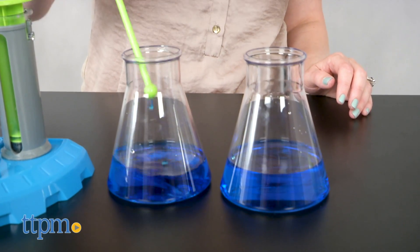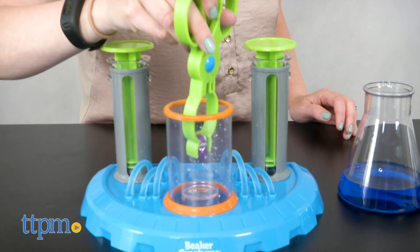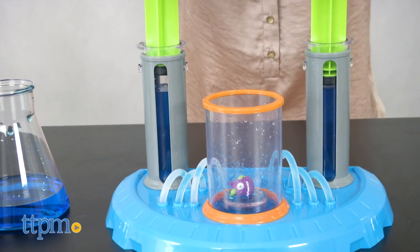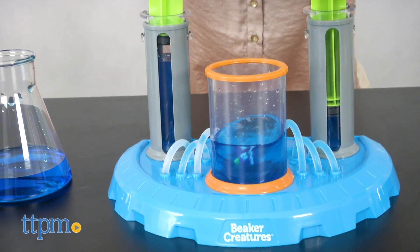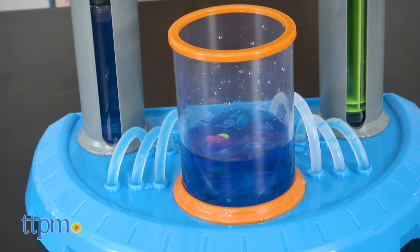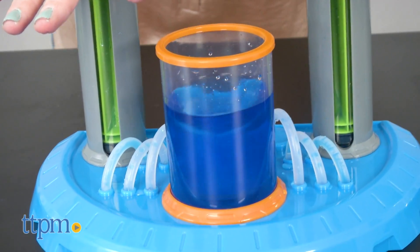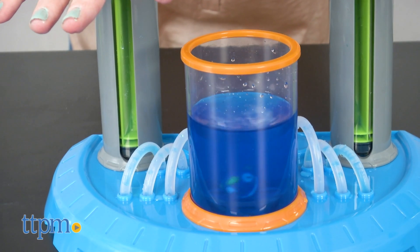This is a pretty neat way to combine collectible toys, which kids love, with science. Kids ages 5 and up get to work with kid-friendly versions of real science tools, as well as gain exposure to some real-world science facts through the play. But what kids will probably have the most fun with is revealing the beaker creatures and incorporating the collectible toys into the science experiments, especially the one that involves making slime.